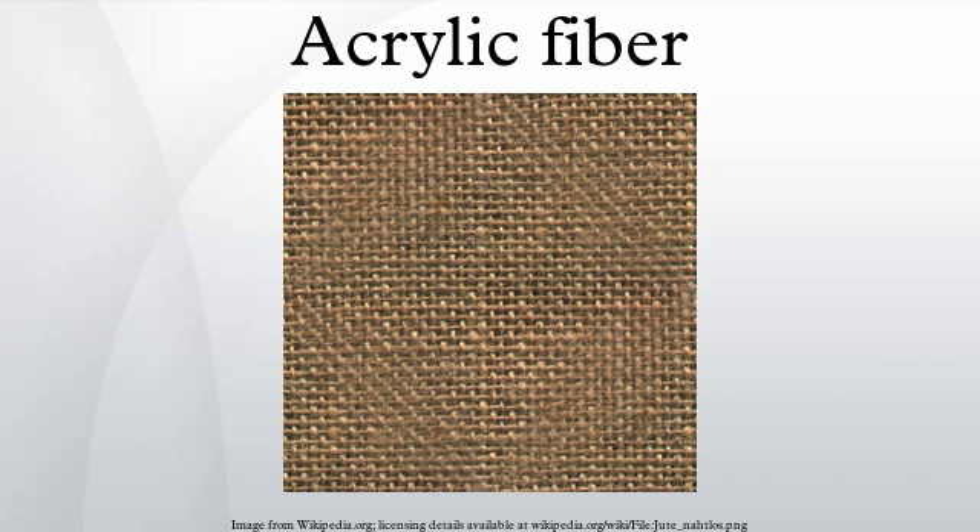Strong and warm, acrylic fiber is often used for sweaters and tracksuits and as linings for boots and gloves, as well as in furnishing fabrics and carpets. It is manufactured as a filament, then cut into short staple lengths similar to wool hairs, and spun into yarn. Mod-acrylic is a modified acrylic fiber that contains at least 35% and at most 85% acrylonitrile monomer. The co-monomers vinyl chloride, vinylidene chloride, or vinyl bromide used in mod-acrylic give the fiber flame retardant properties. End uses of mod-acrylic include faux fur, wicks, hair extensions, and protective clothing.